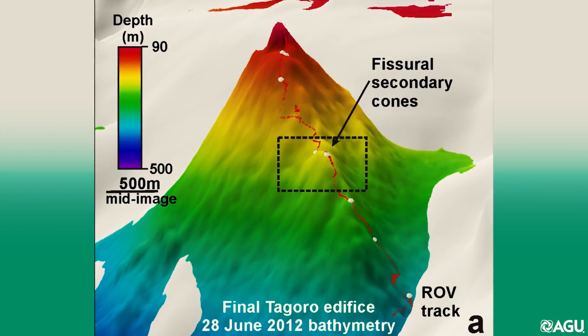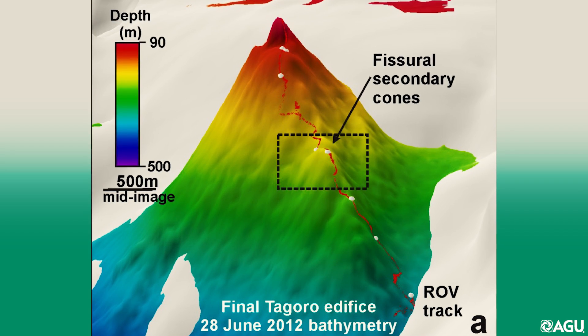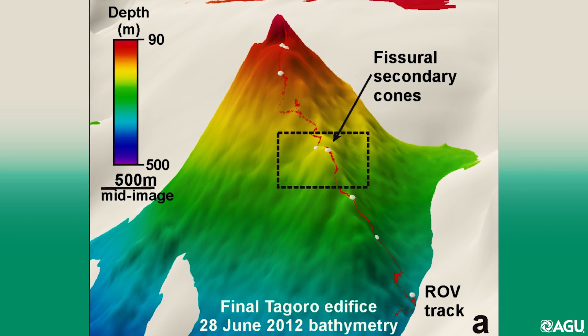Over the course of the event, a new volcano named Tagoro grew 286 meters toward the surface of the ocean.